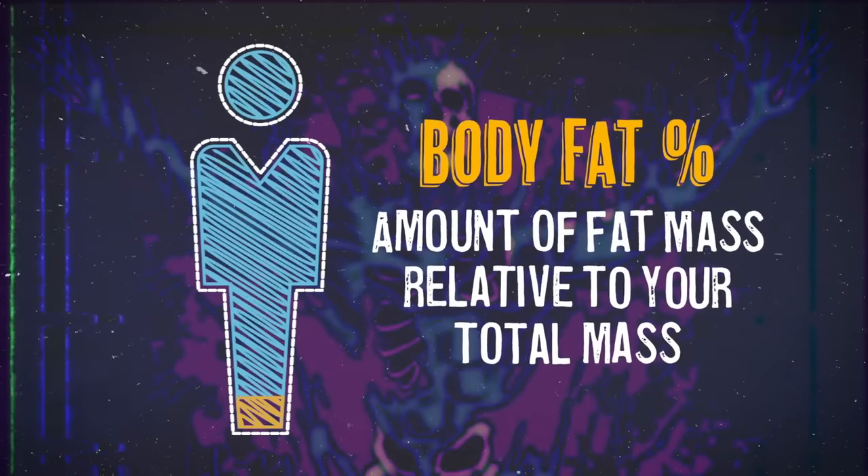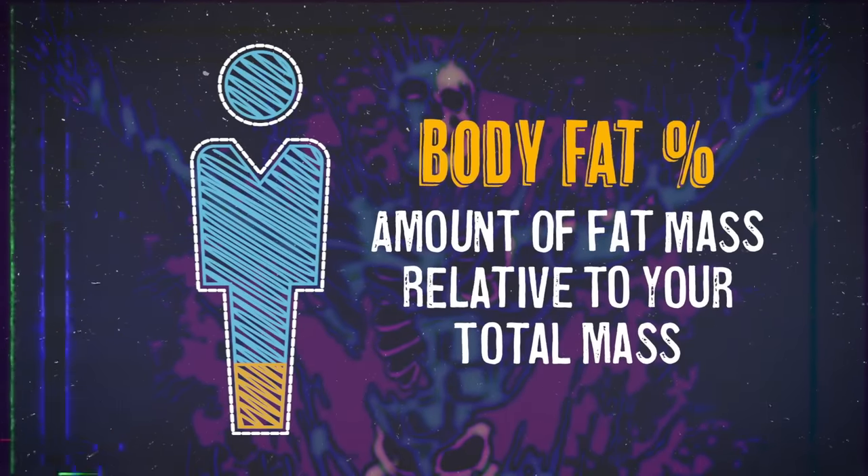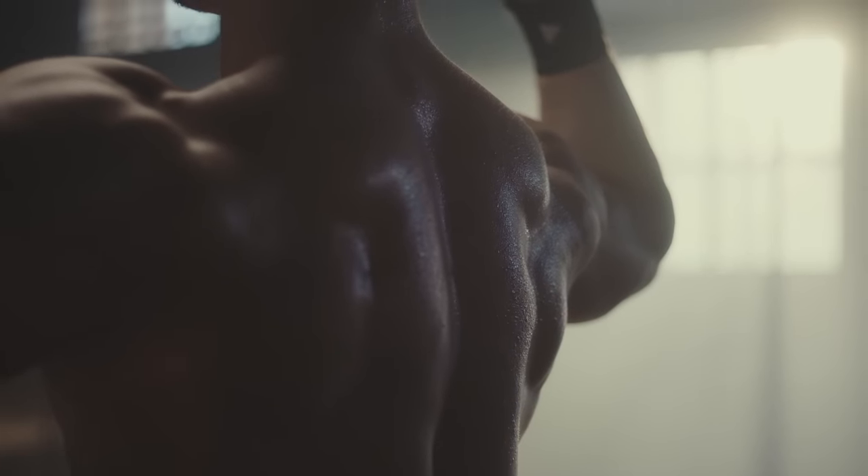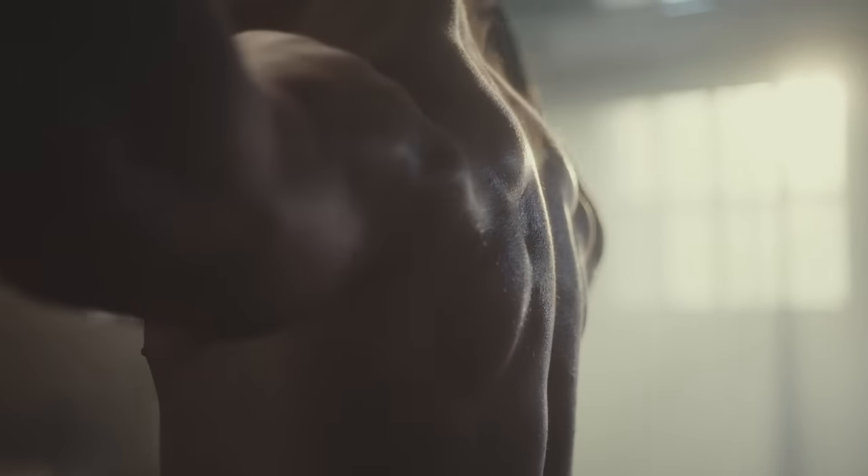Your body fat percentage is the percentage of fat you have relative to everything else — your non-fat mass. When you see people claim various body fat percentages online, they're either lying or highly misinformed. They don't know what they actually are, so you compare it to yourself and have no idea what percent you actually are in the real world.